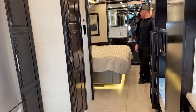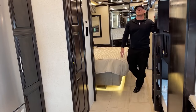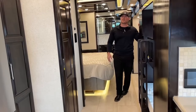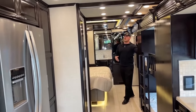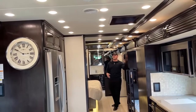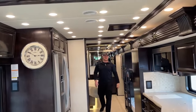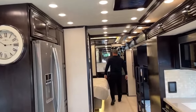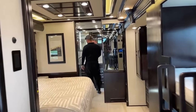Just while we're waiting on the slide, the 4590 comes standard with three 15,000 BTU air conditionings with heat pumps. It has 150 gallons of fresh water, 80 gallons of gray water, and 60 gallons of black water. We're actually going to start in the back today and work our way forward.